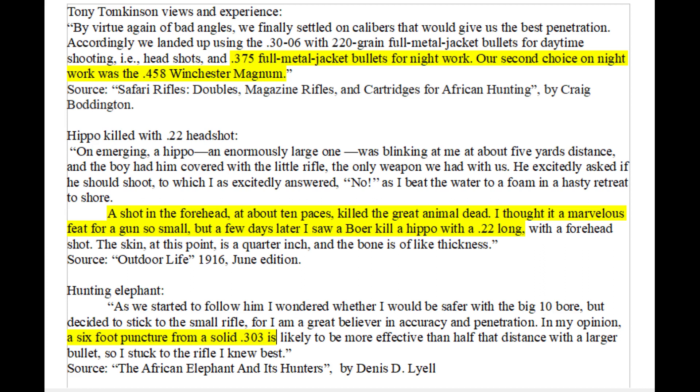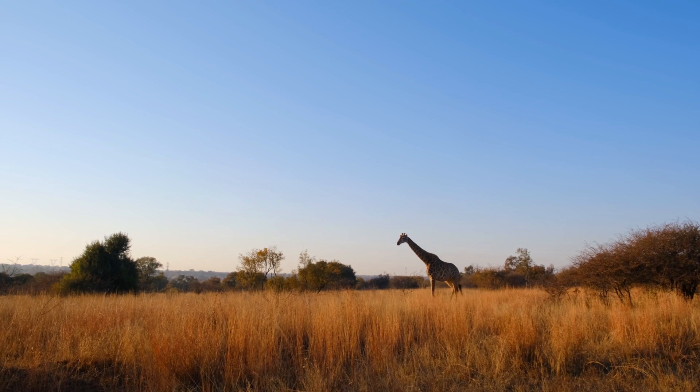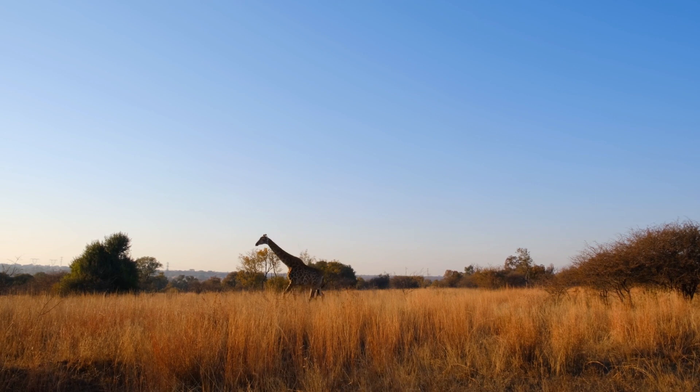If the hippo is attacking someone else and not charging straight at you, penetration becomes critical. This is why people like Tony Tomkinson prefer deep penetrating rounds like .375 H&H full metal jackets. Smaller rounds like .303 or .308 also penetrate fairly deep. A flat nose .308 can't give full body-length penetration on a large hippo over 11 feet long, but will give adequate penetration at most angles. A semi-auto .308 would be best suited for this task due to low recoil and fast follow-up shots.